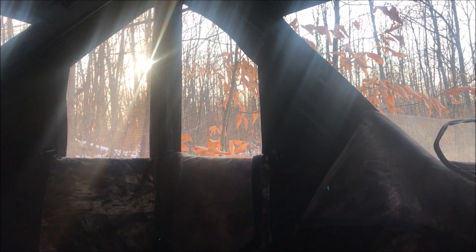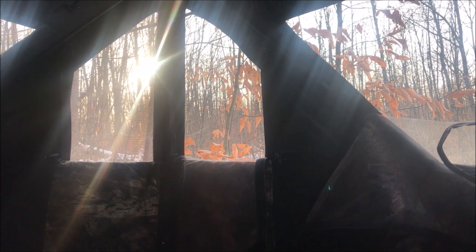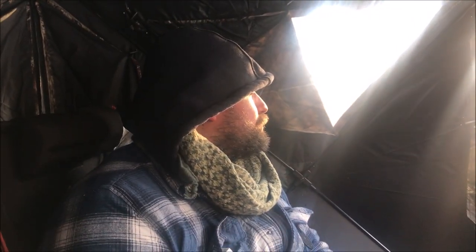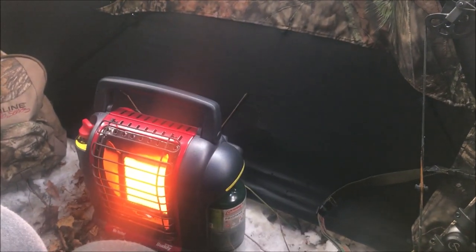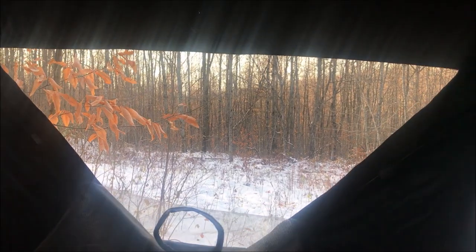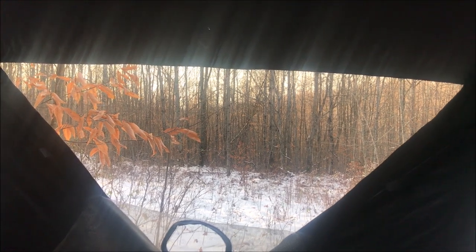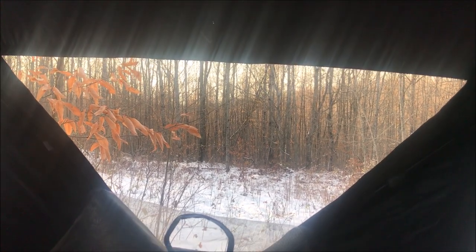The sun's fixing to be below the tree line, and once it gets there we're getting while the getting's good. It's been a pleasurable hunt though — heater in a really nice blind makes it nice. I haven't seen anything, but it's gorgeous out here. Lots of deer sign brings lots of hope, so we're gonna pack up.